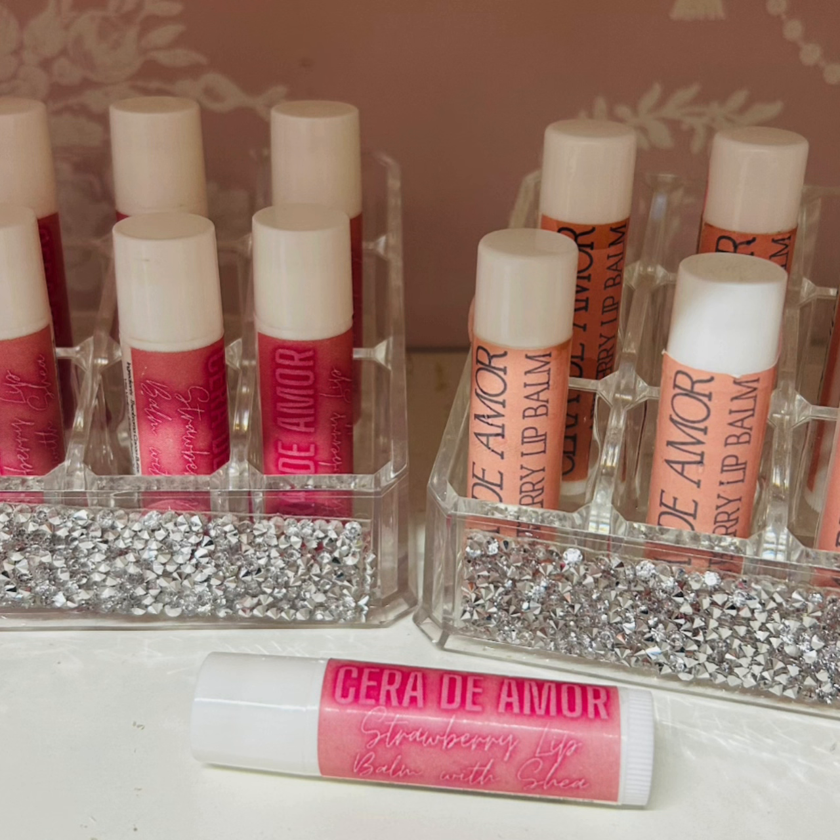At the moment we've got them in stock in strawberry or passion fruit. They come in the twist-up, so easy to apply. And they are £4.50 and we've got plenty in stock. So I just thought I would talk about what is in them and the benefits of them.